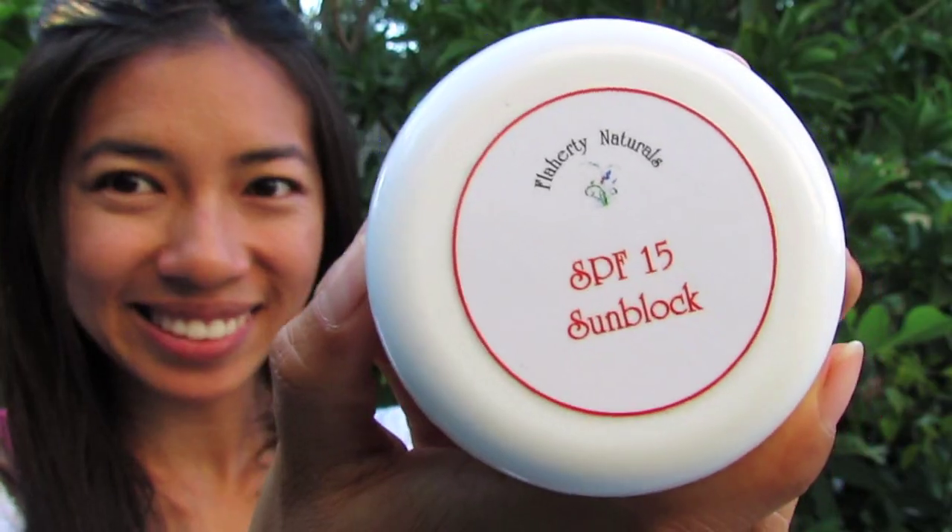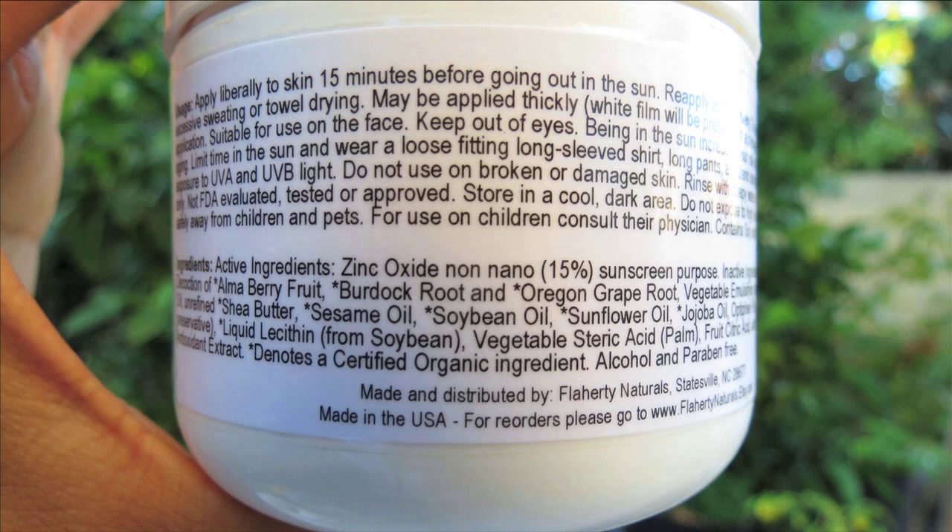If you're looking for something with a more matte finish, I found this SPF 15 sunscreen on Etsy by Flaherty Naturals. I really like the ingredients, especially with zinc oxide as the active sunscreen ingredient. Zinc oxide is the safest ingredient you can find on the market today for protecting your skin from UV rays. Definitely look for zinc oxide on the labels instead of titanium dioxide or any other unfamiliar chemical names.